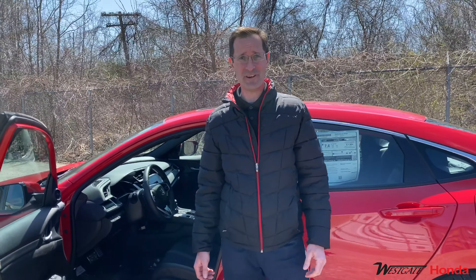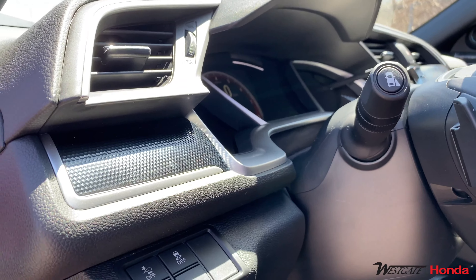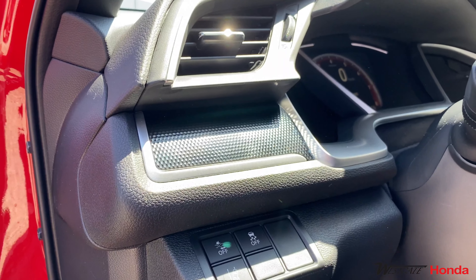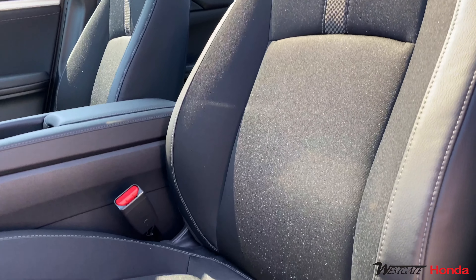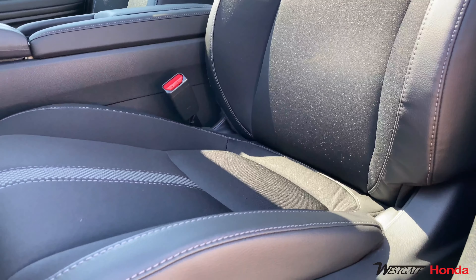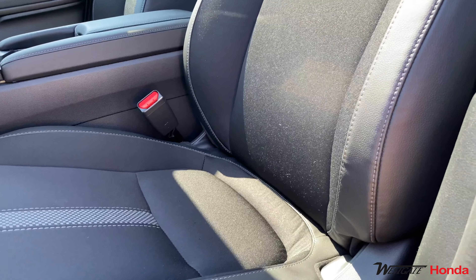The 2020 Honda Civic Sport has everything that the EX has to offer plus some exciting stylized upgrades. Just to point out a few features, there's sport specific carbon fiber trim, paddle shifters, and hybrid seating — meaning there's fabric seating surfaces with leatherette trim on the bolstering.